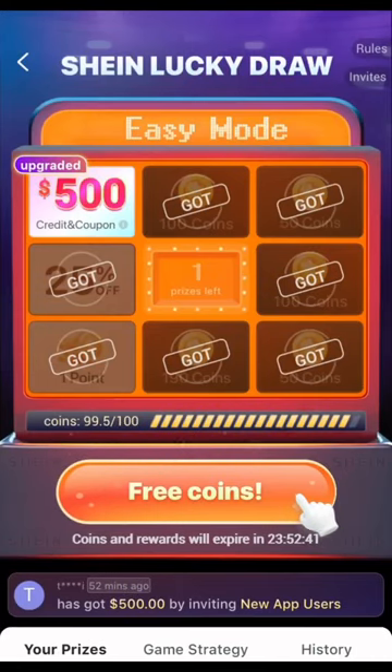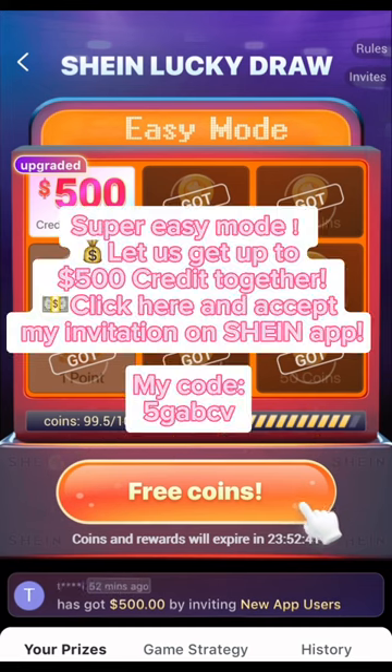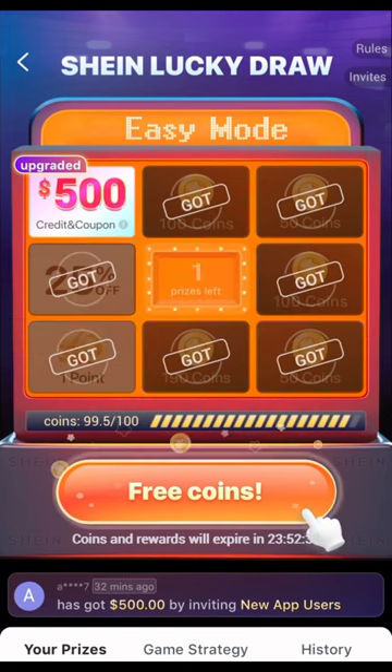Want to win $500 worth of credit and coupons from Shein? Stay and listen to the end. Today, we're going to learn how to earn $500 from Shein.